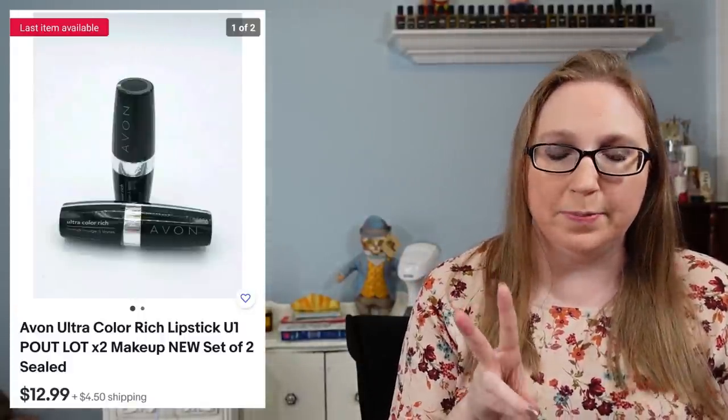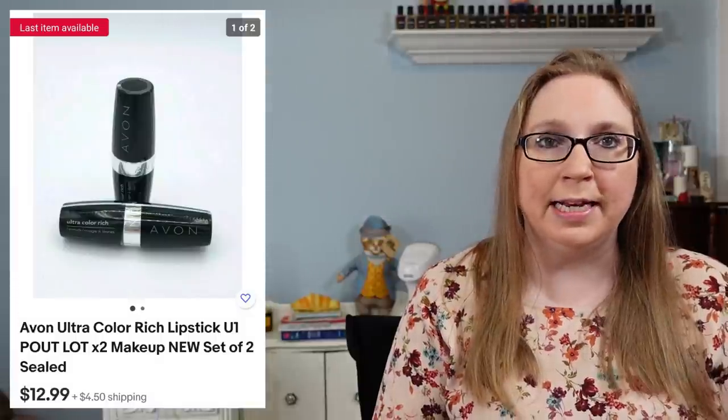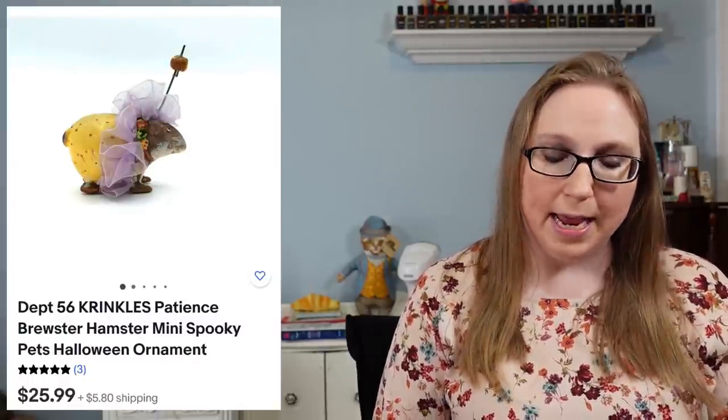Next, a lot of two Avon lipsticks in the shade Pout, sold for $12.99. Then a vintage Petite Princess dollhouse furniture piece — a vanity — that sold for $25.99. That came from an auction where I won a bunch of Petite Princess dollhouse furniture, which you will see more of in upcoming cha-chings. Next, a Department 56 Spooky Pets ornament of a hamster that sold for $25.99. And another Petite Princess dollhouse furniture piece — an end table — that sold for $19.99.